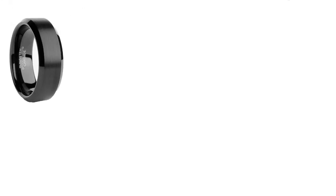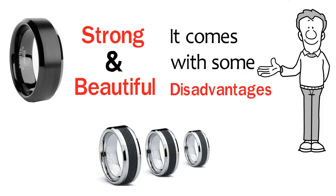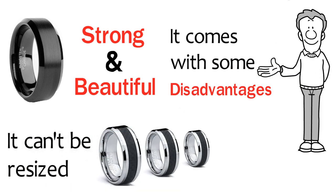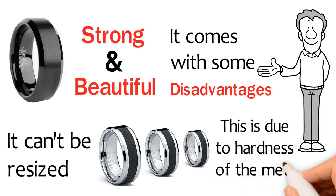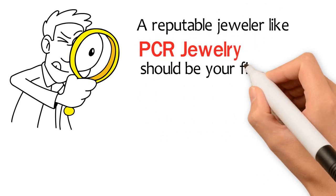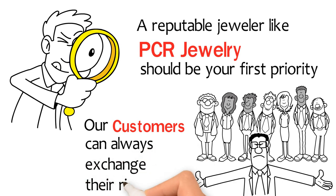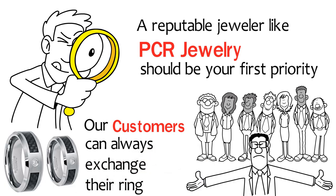Even though tungsten carbide is extremely strong and beautiful, it does come with some disadvantages. The main one being it can't be resized. This is due to the hardness of the metal making it impossible to alter once made. This is where finding a reputable jeweler like PCR Jewelry should be your first priority. Our customers can always exchange their ring out for a different size after purchase for another in stock.